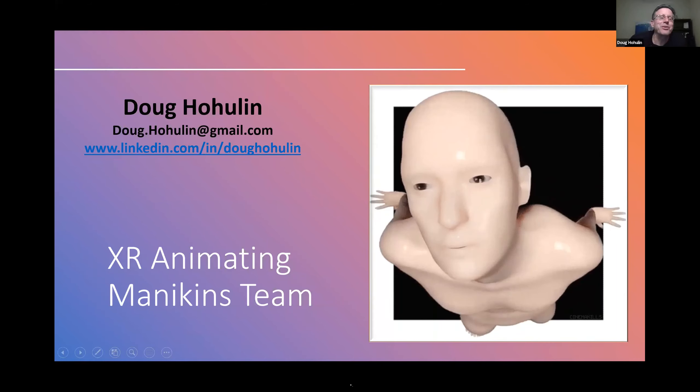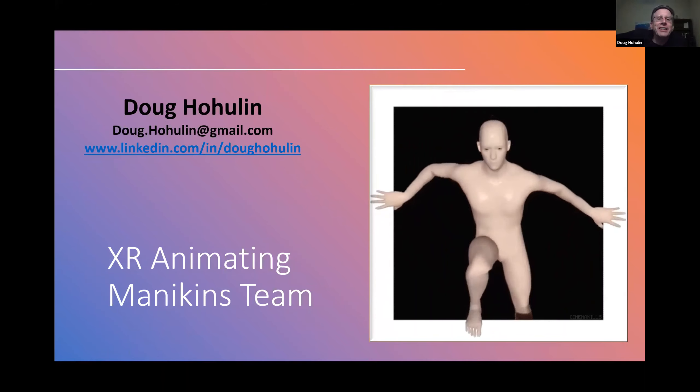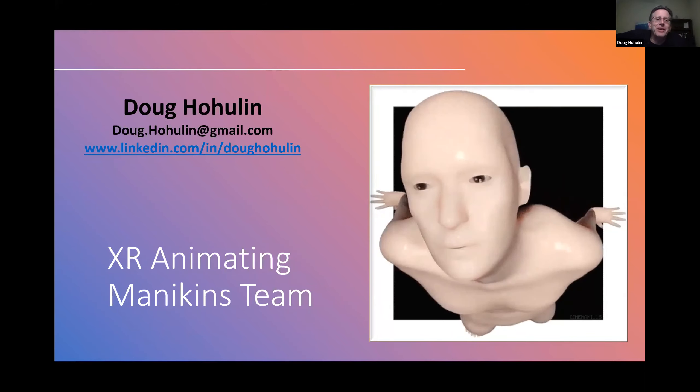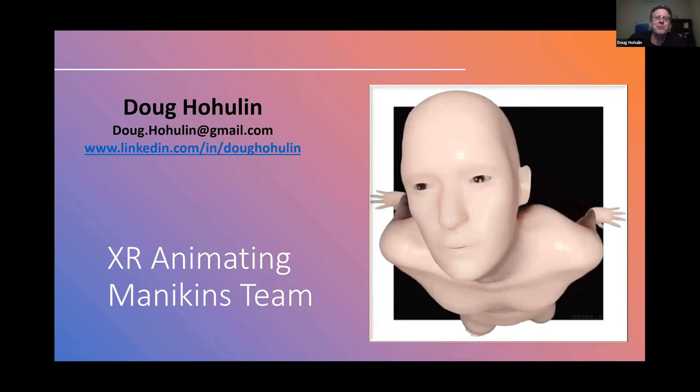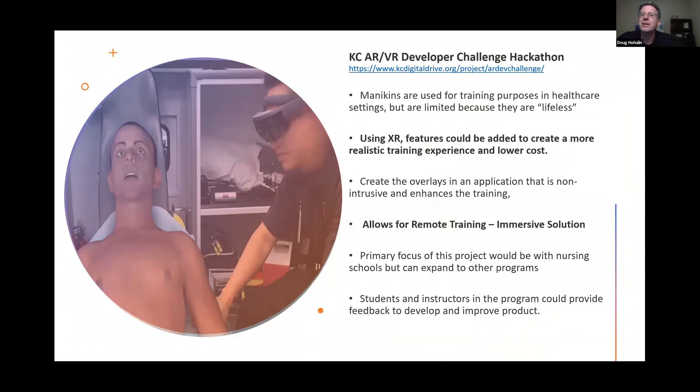So we're excited about this opportunity. We're going to talk about the XR Animated Mannequin team that we were part of. I work for Nokia, just as a background, working in XR, autonomous vehicles, and AI technology. So this is our project.